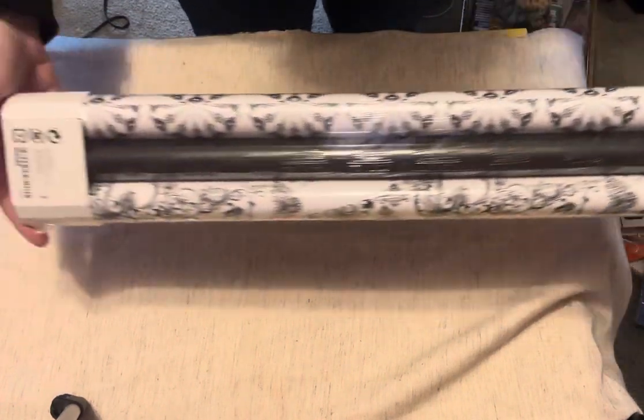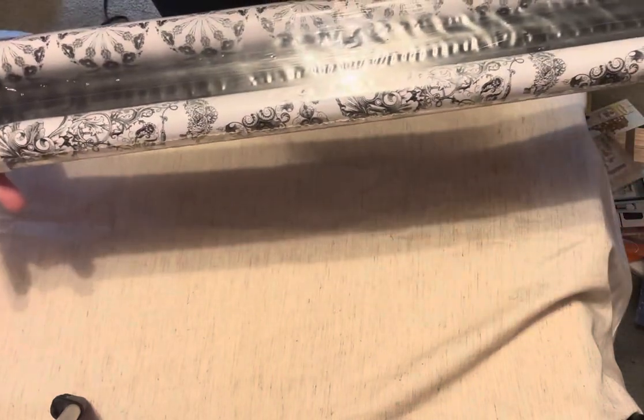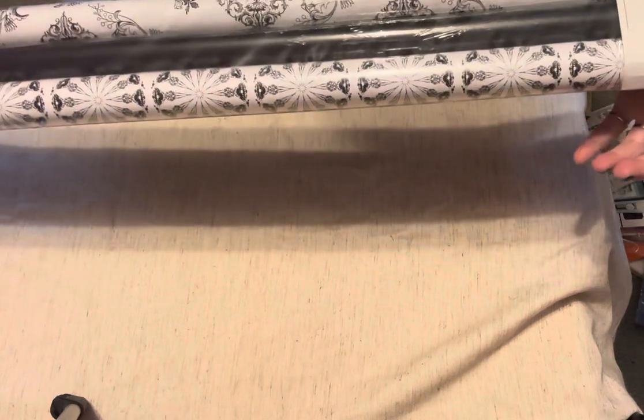I also have this, and it's brand new, unopened. It's from Ikea and it's like a drawer liner, but I thought that would be fun to use in junk journals. It's $2.99, but I know it was half off, so $1.50.